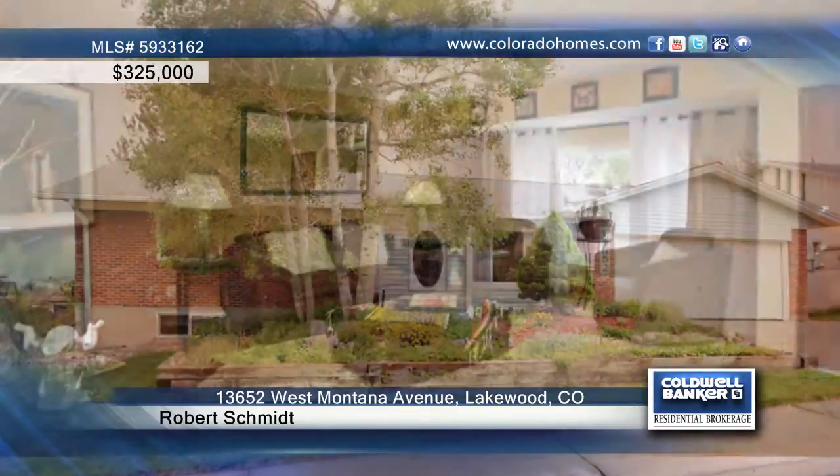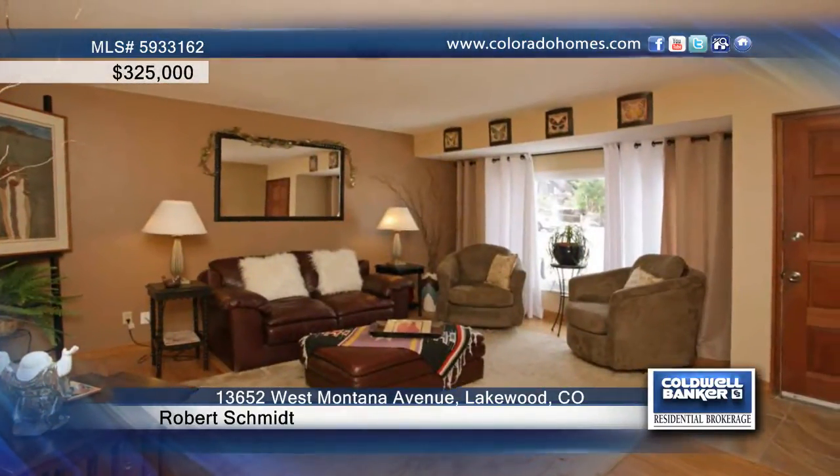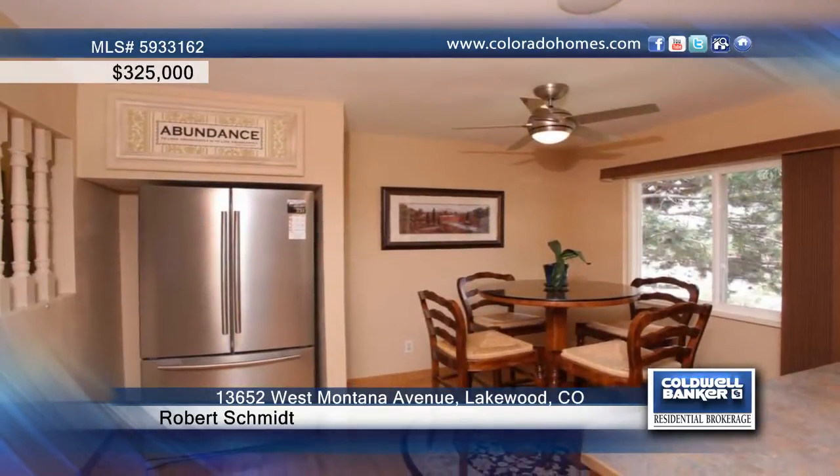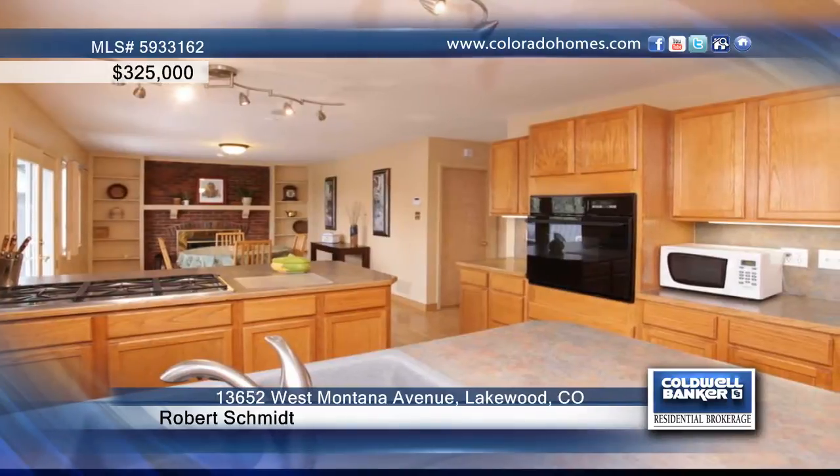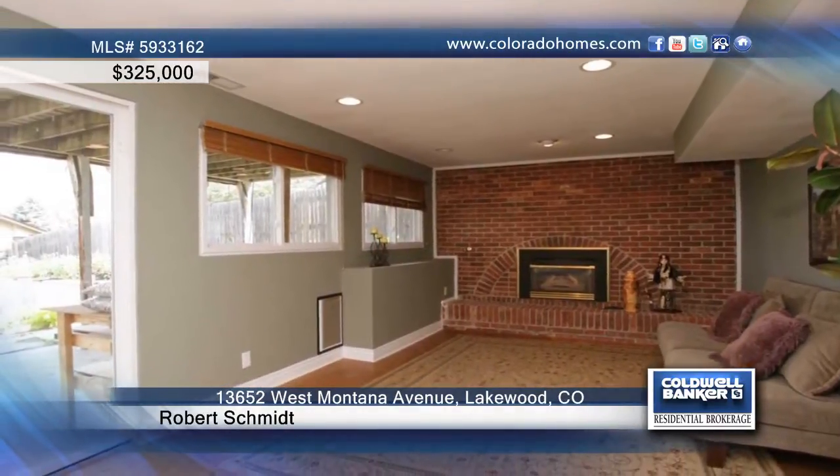If you want to move in and start enjoying the summer, then this is the home for you. Upon first entering the home, you'll be immediately wowed by the ample amount of sunlight, bamboo flooring, and soft, soothing colors. Not to mention the four large bedrooms and three large bathrooms.